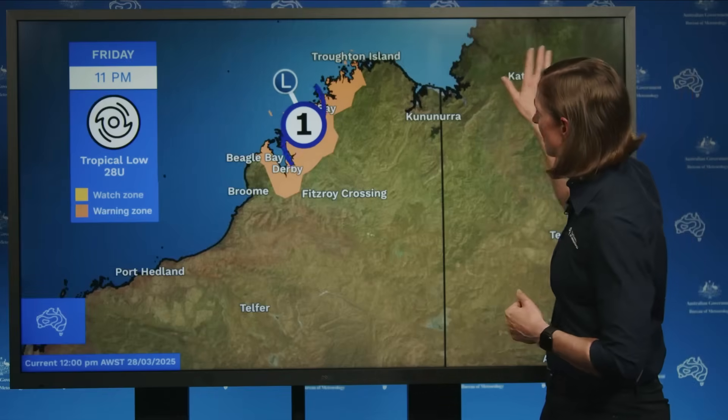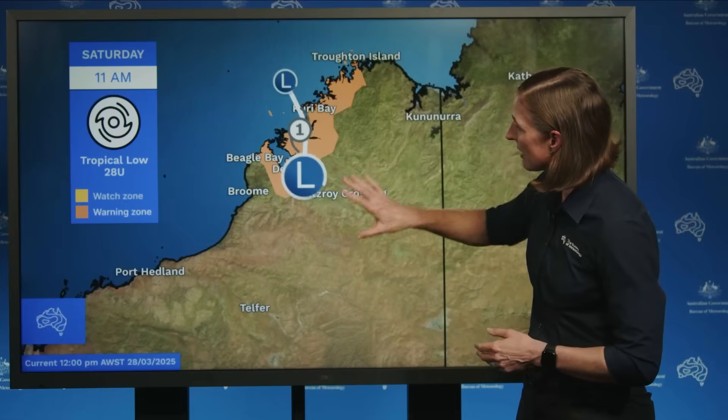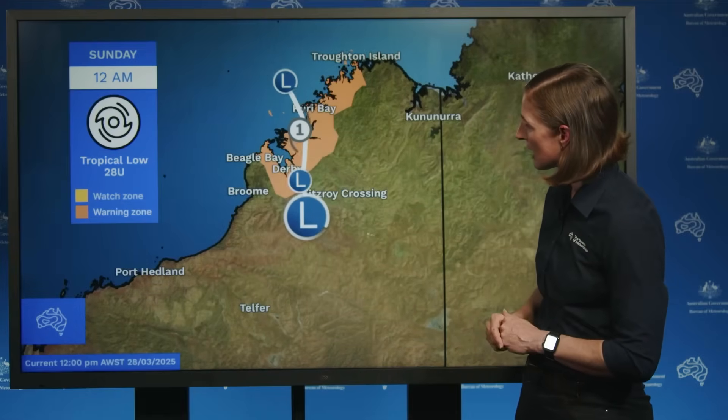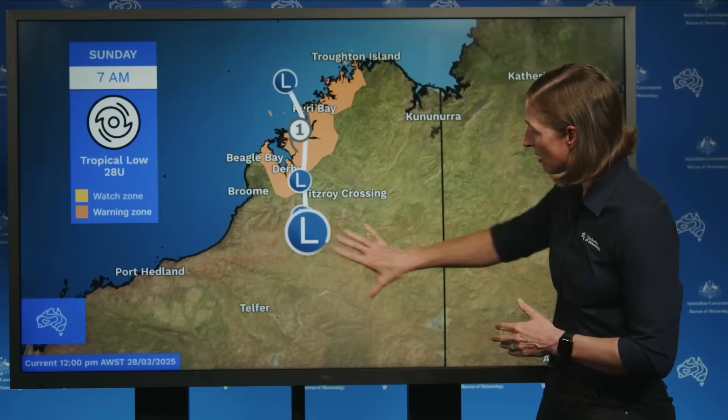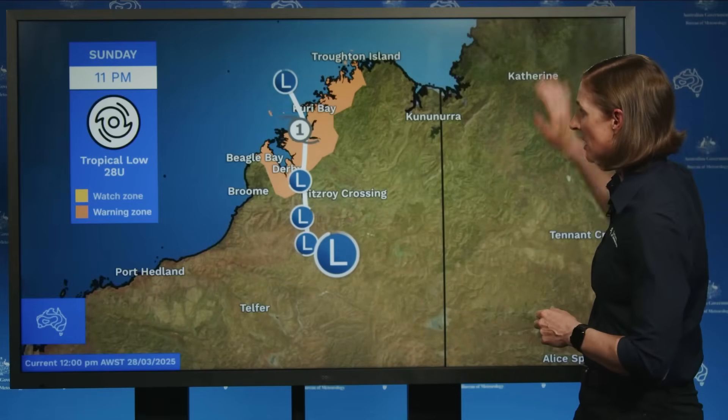We are expecting the system to move inland tomorrow and rapidly weaken back into a low pressure system. It's likely to continue to move southwards through Saturday and then on Sunday tend more south to southeasterly as it moves into the interior of Western Australia.